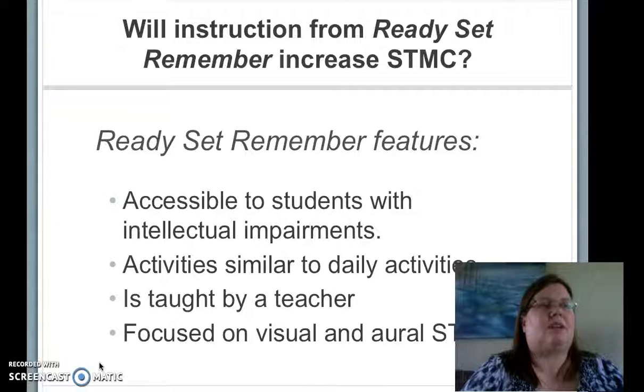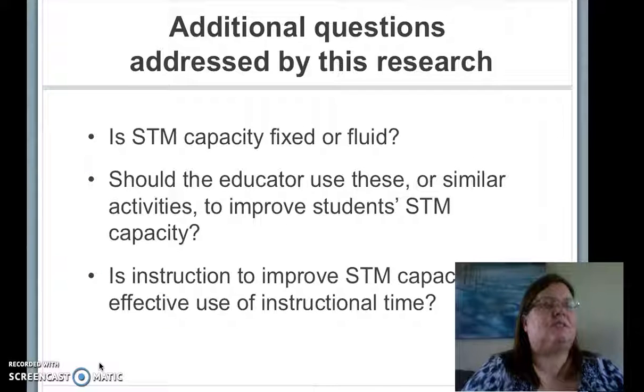I chose the curriculum Ready, Set, Remember by Ments, Debney, and Druze, because the activities were accessible to students with moderate to severe impairments. They are also similar to daily activities, are teacher-delivered rather than computer-delivered, and practice verbal and visual memory skills. This research also furthers the discussion on whether short-term memory capacity can be changed, if explicit instruction in these types of strategies is effective, and a good use of educational time.